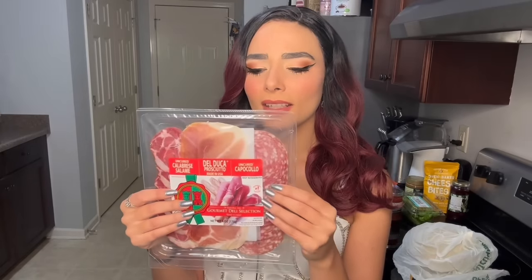Then I got some sliced meats. Let's see what's in here: we have uncured calabrese salami, del duca prosciutto, and uncured capicolo — I'm sorry if I butchered any of that. I love little sliced meats like these, just snacking on them. I can almost get carried away sometimes.